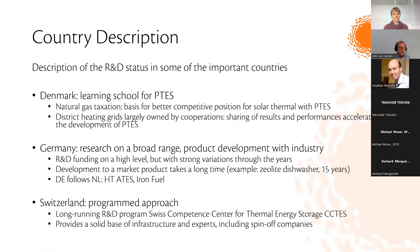Germany follows the Netherlands in two areas: aquifer thermal energy storage and iron fuel. Switzerland can be characterized by its programmatic approach — an example is the long-running R&D program under the Swiss Competence Center for Thermal Energy Storage (CCTES), which serves as a broad and solid infrastructure basis with experts forming a knowledge pool that is also the basis for spin-off companies.